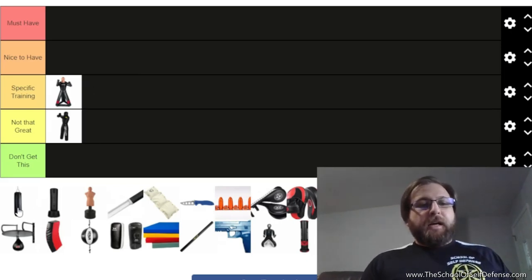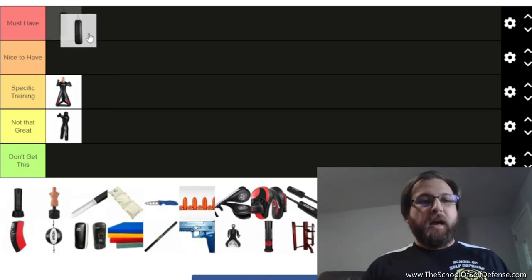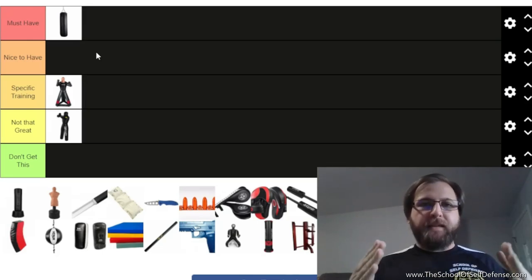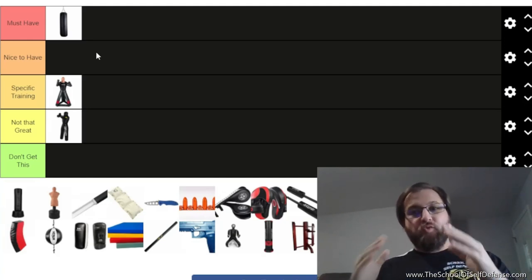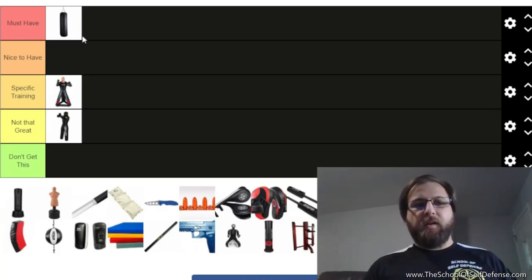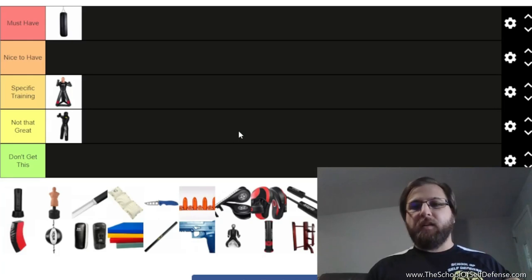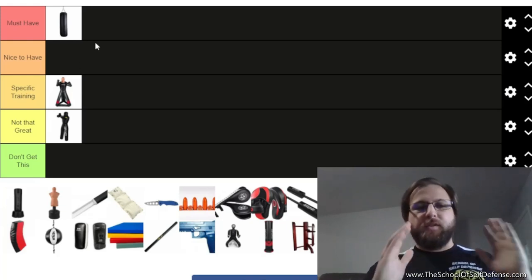Next is the hanging heavy bag, and I could not give this a more ringing endorsement — if I could put it in a tier above must-have, I would. The standard heavy bag is the single most important piece of at-home training equipment for a martial artist. This is where you develop striking power, striking alignment, and your ability to strike overall. If there was only one piece of equipment on this list you bought, it would be this one.